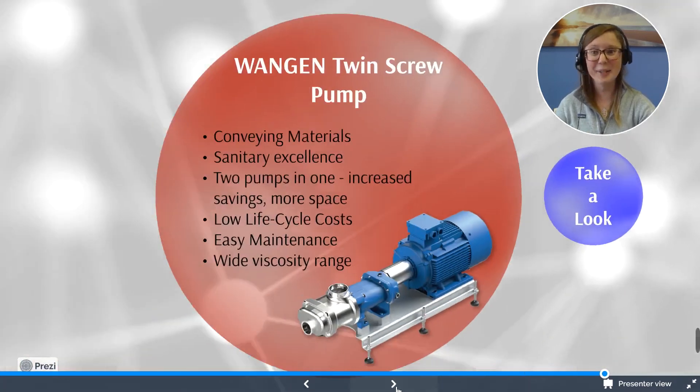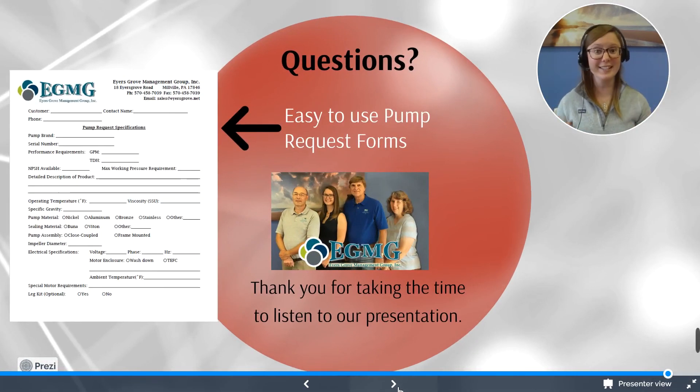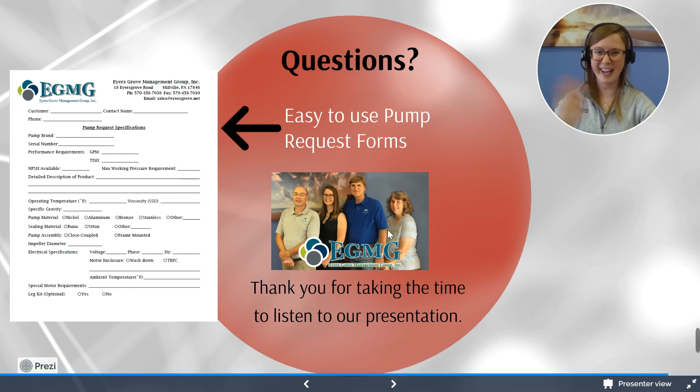That was the Wanken pump, and we are going to end it there. EGMG offers an easy-to-use pump request form. If you're in need of a Twin Screw pump, a centrifugal pump, or even a larger pump, we can get in contact with our suppliers. We have an easy-to-fill-out form so we can get you the information and quotes you need as quickly as possible. Thank you for taking the time to listen to our presentation today. Please don't hesitate to reach out if you are in need of any pumps. Also, check out our other two videos in the pump programming series. We'll see you in the next one — part four. Thank you, and have a great day.